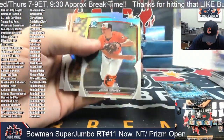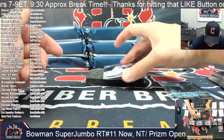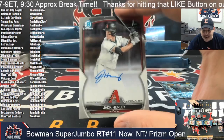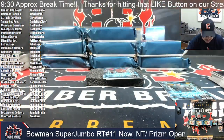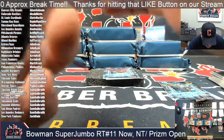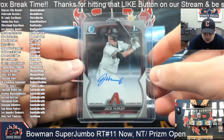We hit two refractor packs in a row with autographs. Here's an Arizona Diamondback — it's Jack Hurley for Sam as well. Sam, man, crushing this one. It is the overall pick — Jack Hurley, Diamondbacks.